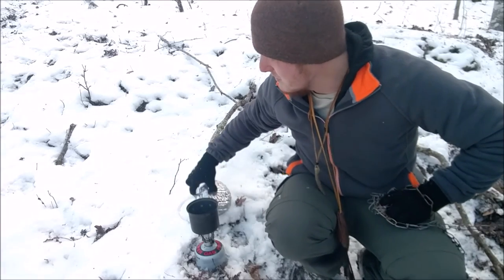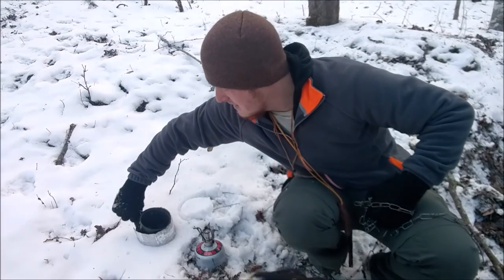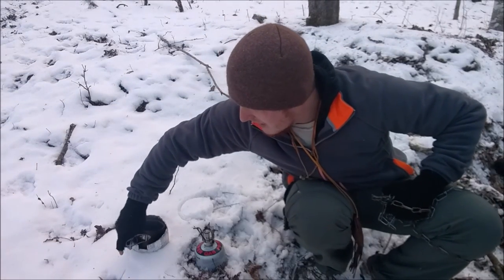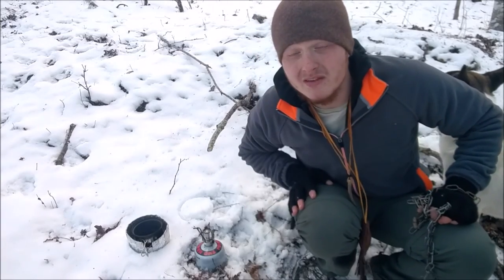We're going to let this cool off for just a minute. What I'm going to do is take my koozie, set it down, and place the pot inside the koozie. That's going to allow it to maintain the heat but also let it cool down just a little bit — and it'll cool the pot down too.